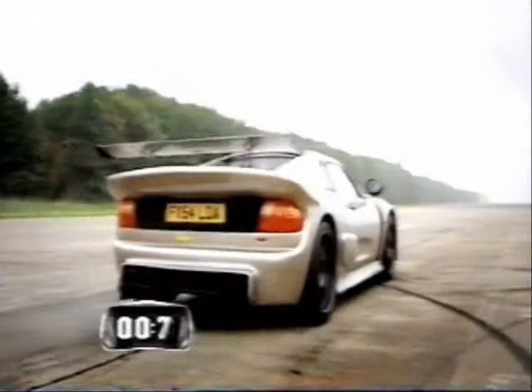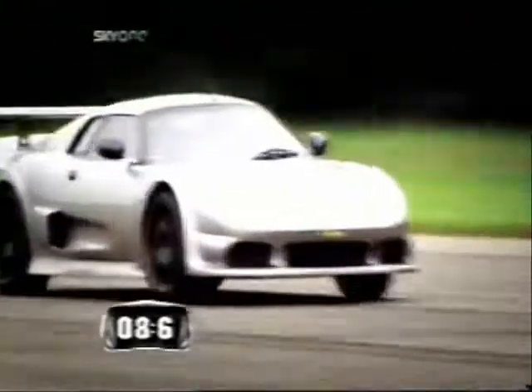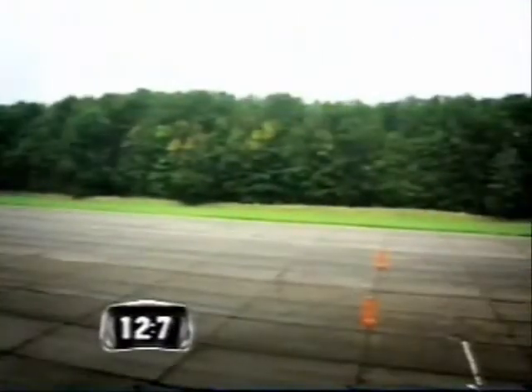13.3 to beat then for the Noble. Here it goes. Good clean start. Up into second already, and Duncan is really caning it. 60 miles an hour. 425 brake, remember. Up into fifth. Oh, a little pop there. And here it is — 12.7 seconds. That is quick, and it's a winning time for the Noble.